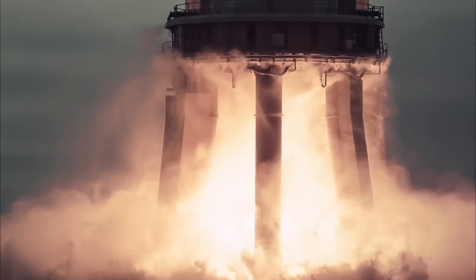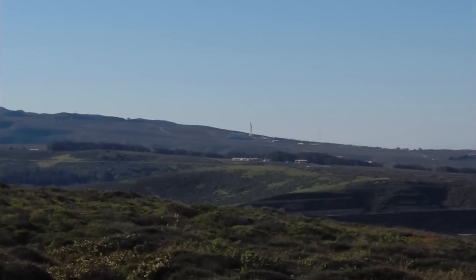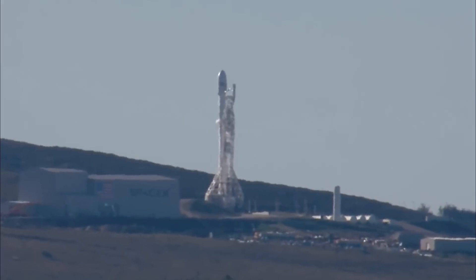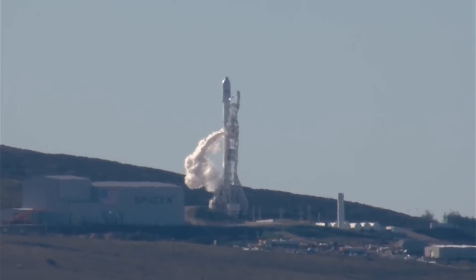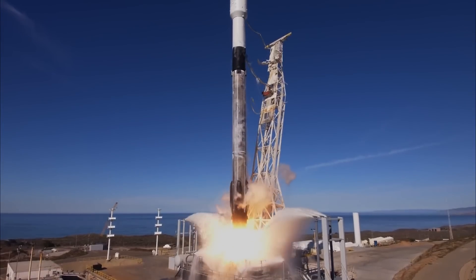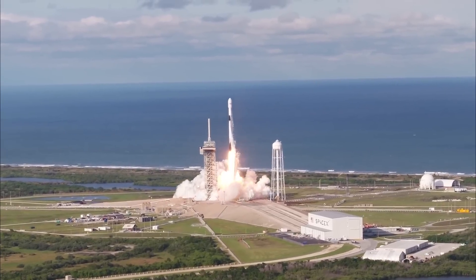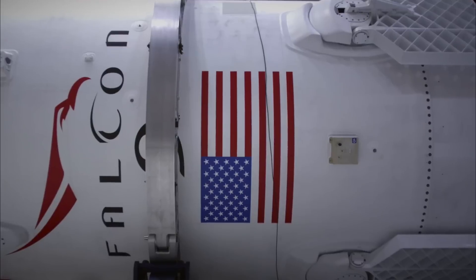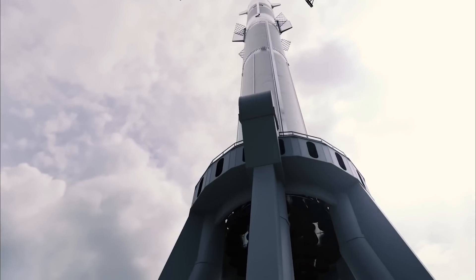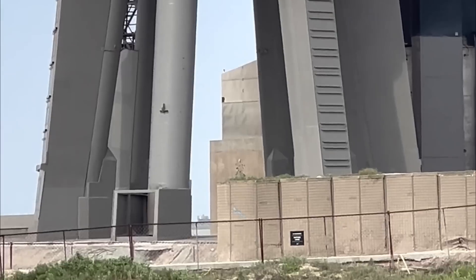SpaceX has been in headlines for testing a brand new Starship launch pad with rocket fire. SpaceX also recently aborted the launch of a Falcon 9 rocket carrying crucial satellites for OneWeb and Iridium, and launched 22 next-generation Starlink satellites into space on Friday morning. What could have caused the abort, and will SpaceX's new launch pad prove to be a game-changer?